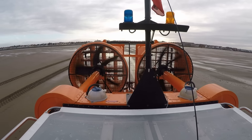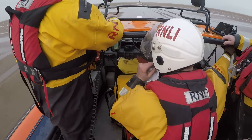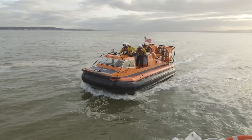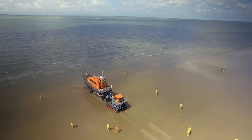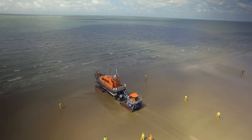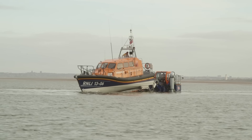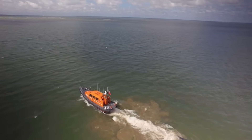These huge fans on the back are what pushes the hovercraft along! And it's very, very noisy! Here comes the lifeboat and the tractor! The tractor can go deep into the water to launch the lifeboat smoothly into the sea — the trailer tilts and the boat just slides off!